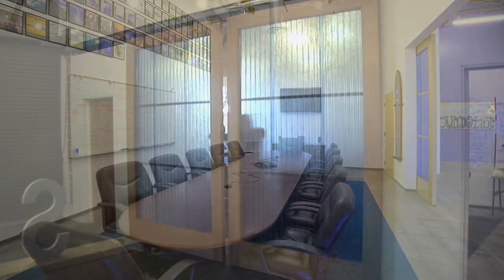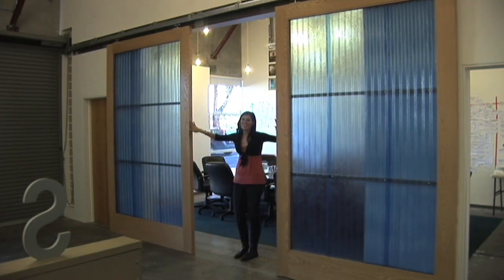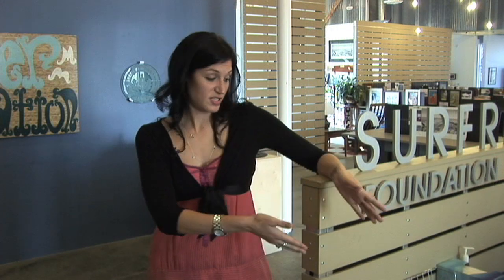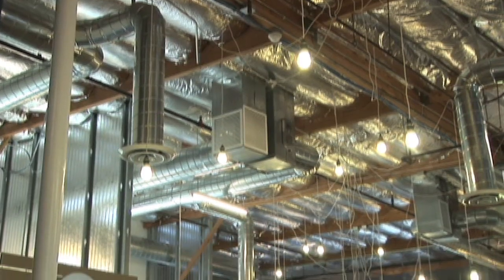We have taken doors from our previous space and refitted them to sliding barn doors. Even the receptionist table right here is also made from recycled doors and materials. We have LED lights hanging throughout the building.